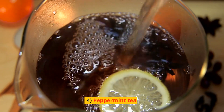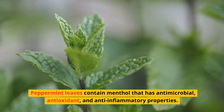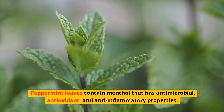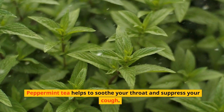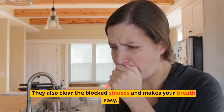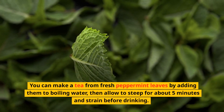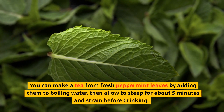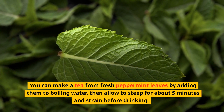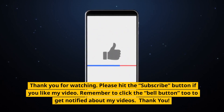Four: Peppermint Tea. Peppermint leaves contain menthol that has antimicrobial, antioxidant and anti-inflammatory properties. Peppermint tea helps to soothe your throat and suppress your cough. It also clears blocked sinuses and makes breathing easier. You can make a tea from fresh peppermint leaves by adding them to boiling water, then allow to steep for about five minutes and strain before drinking.